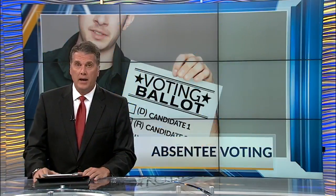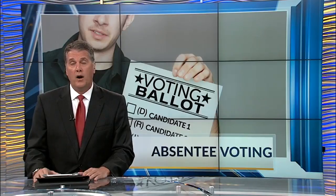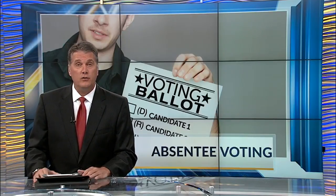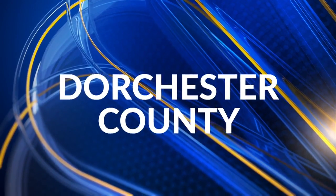Beginning today until Friday, people in Dorchester County can vote absentee in Somerville for the June 12th primary election. News 2's Dorchester County reporter Stetson Miller explains what you need to know ahead of Election Day.